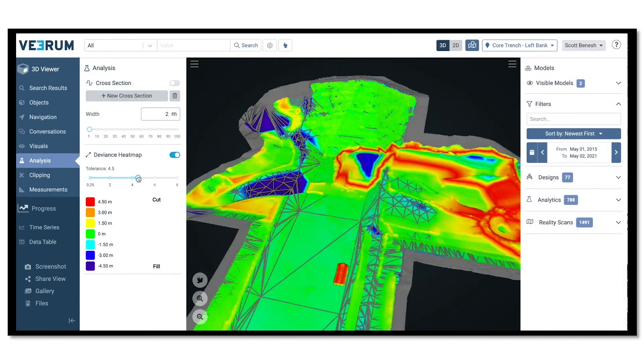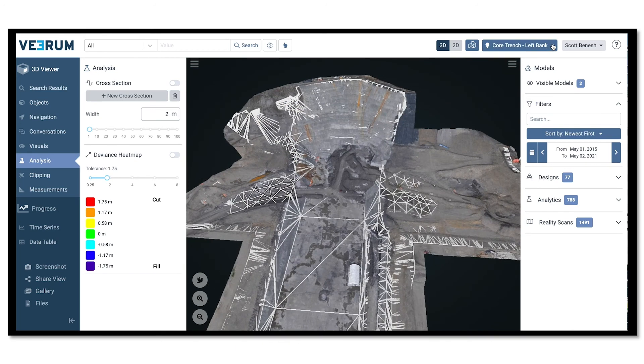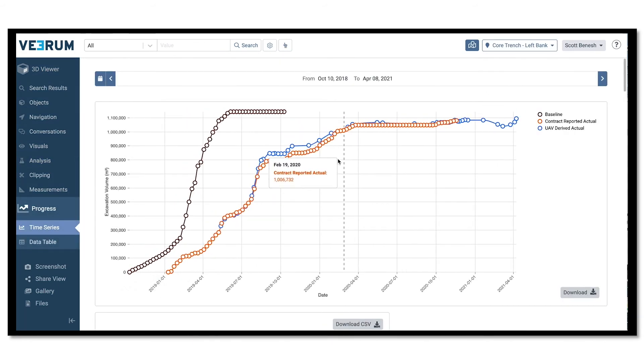Earthworks are rapidly monitored with drone flights. Progress and quality reports are available within 48 hours of scanning, analyzing plan versus actual to digitally measure performance.